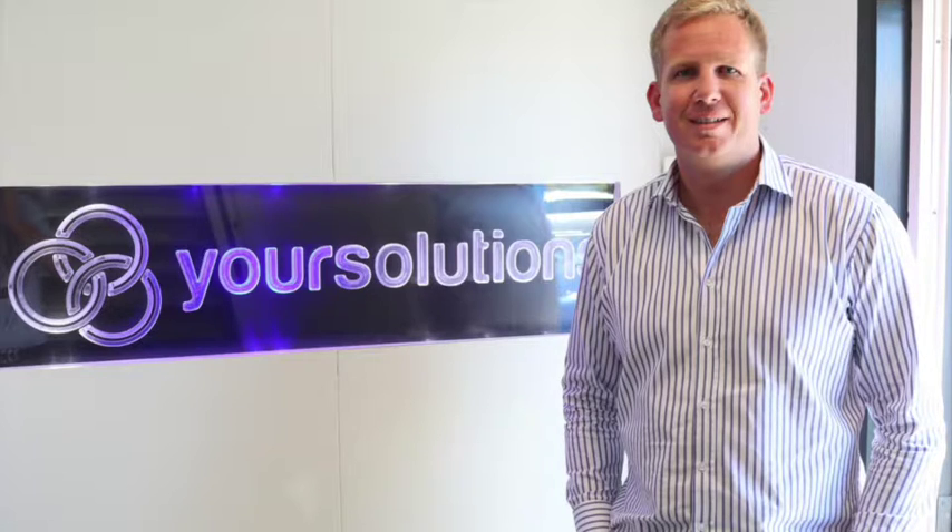A lot of people may have seen the Your Solutions logo up on commercial building sites around the place, but not necessarily know what your business does. When I saw the Your Solutions logo on what ended up being the Big Save warehouse in our area, I thought you were the builders. But that's just one part of what you do. So what overall does Your Solutions provide?